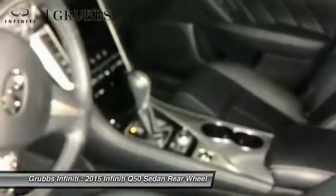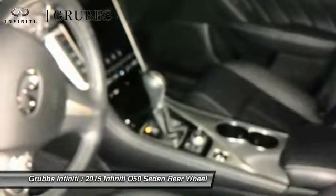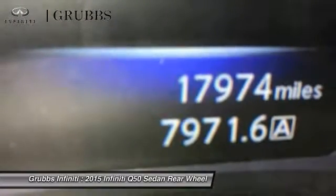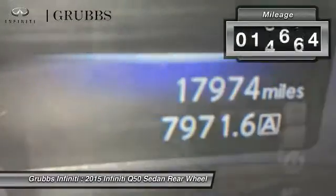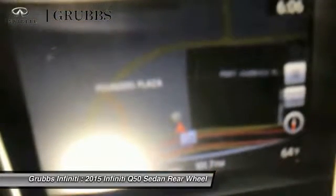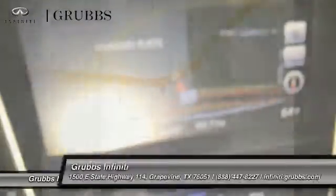The breathtaking performance of Infiniti's Q50 engine leaves nothing to be desired. The engine block is crafted out of aluminum alloy to help reduce weight and increase responsiveness, giving you incredible power and a truly thrilling drive. This vehicle has less than 20,000 miles. A vehicle like this doesn't come along every day. Come in and get it before someone else does.